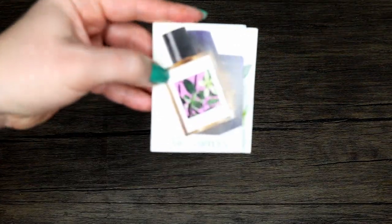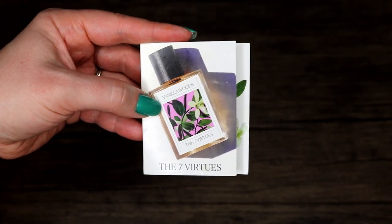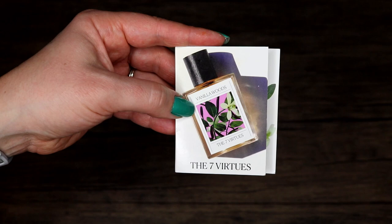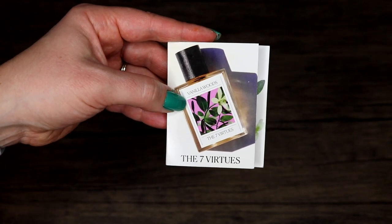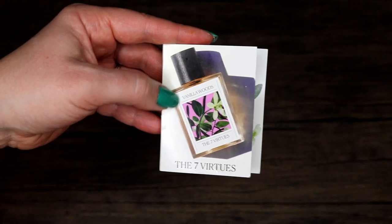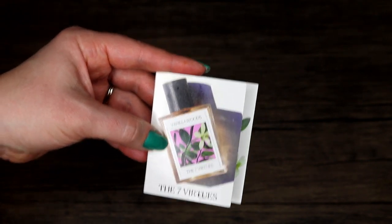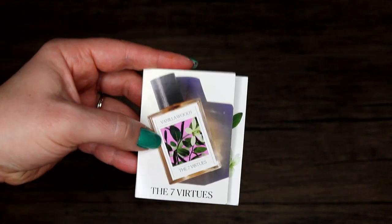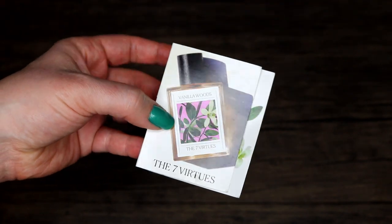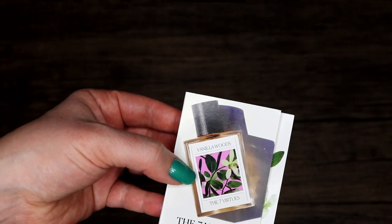Seven Virtues Vanilla — I really enjoyed this. Back in my day I was a vanilla woods type person, and then I just didn't like vanilla for a really long time. It wasn't until I tried this that I was like, I want to get into some vanilla again. It's been a long time since I had any desire for a vanilla fragrance. I'm thinking about purchasing a rollerball. It smells very reminiscent of the old school vanilla woods, if you know what I'm talking about.